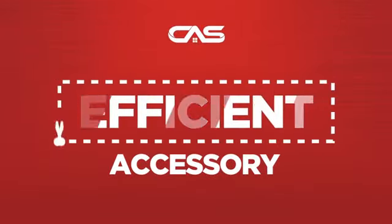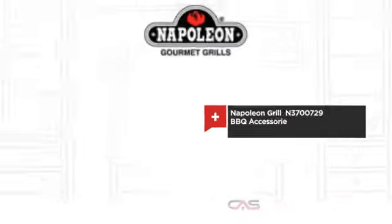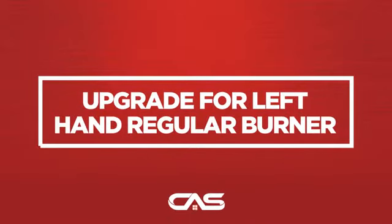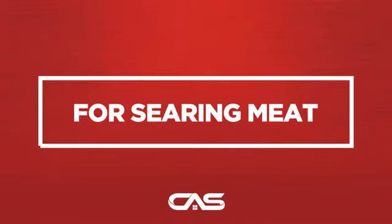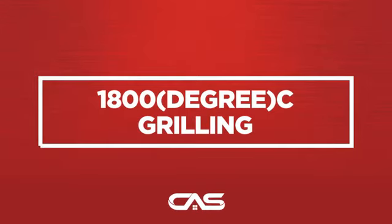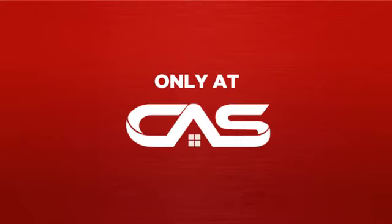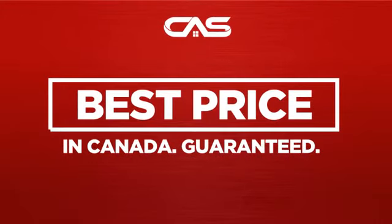Need an efficient accessory? Try this barbecue accessory model from Napoleon Grill. Backed with a full manufacturer warranty, and only at Canadian Appliance Source, you get this accessory at the best price in Canada.